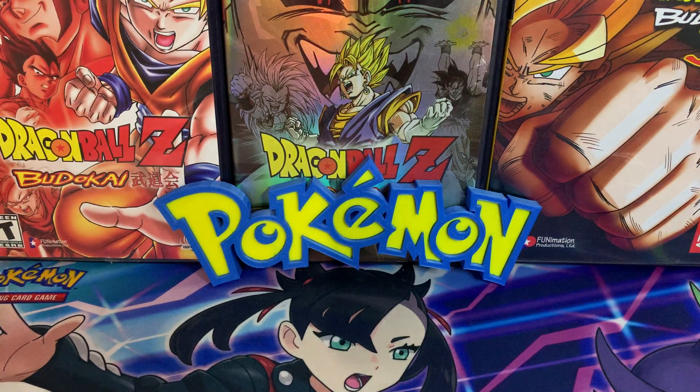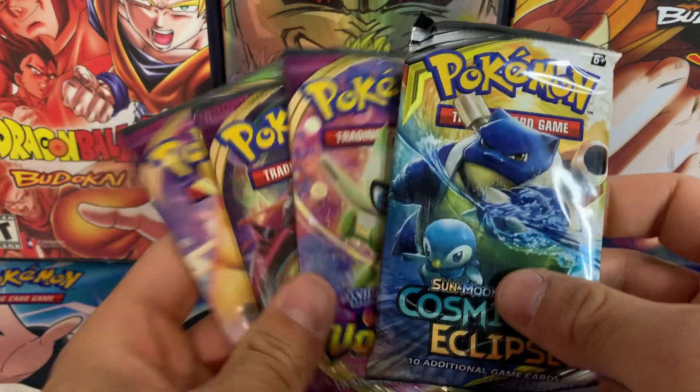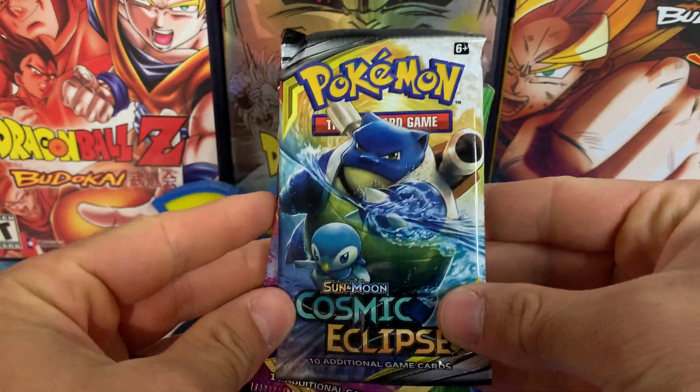What is up, everybody? Thank you so much for tuning in. Today we have a really cool mail day video, followed by opening these packs, including a Cosmic Eclipse pack.